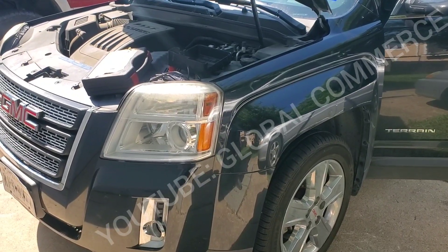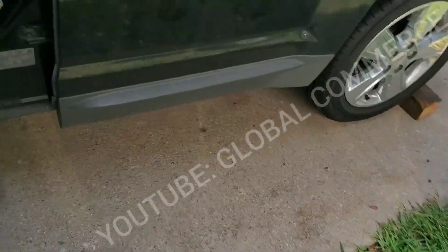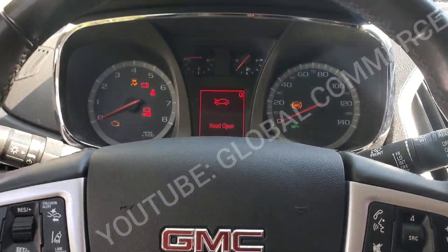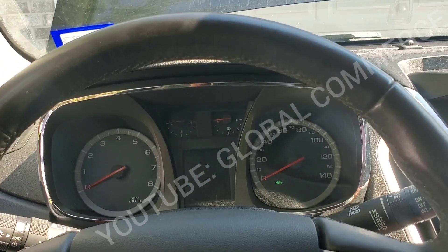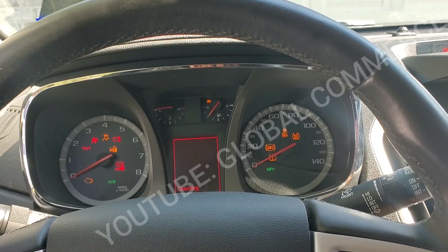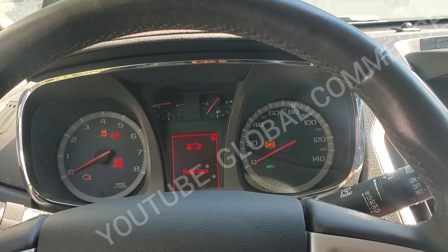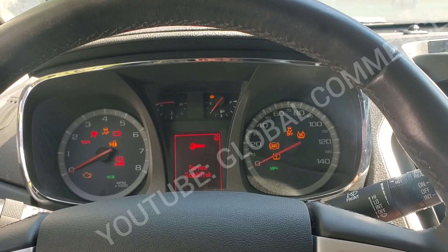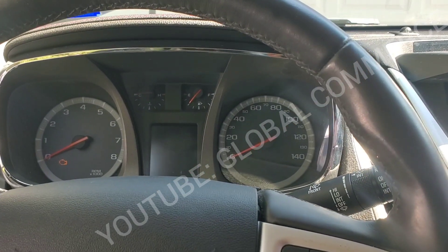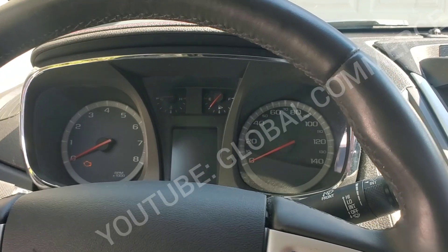Alright boys, we got a good one for you — 2014 GMC Terrain, and this is a no crank, no start. Customer says they went into work, came out, everything lights up like normal, and see the security light went out. Try to start the car — nothing, no crank, no start.